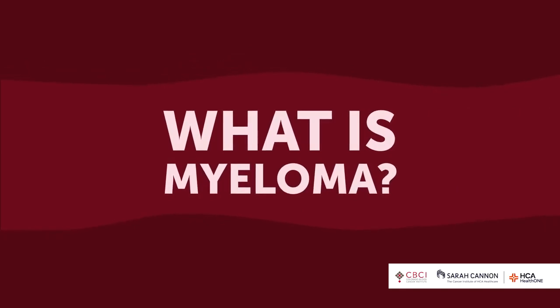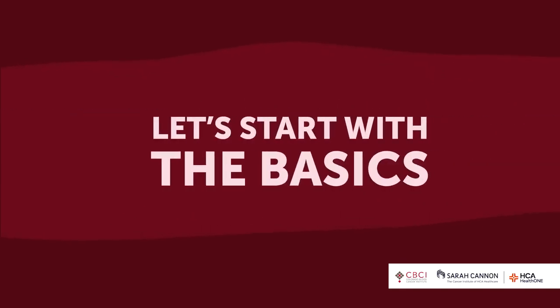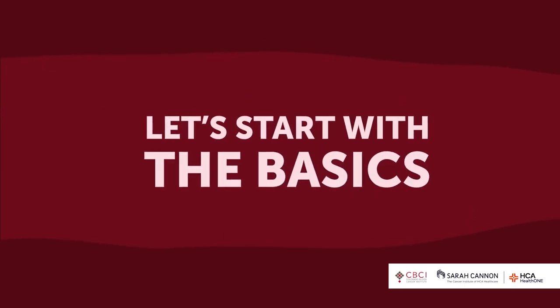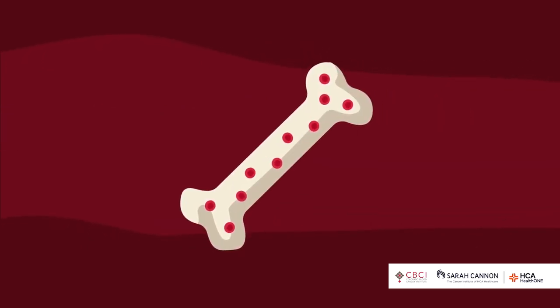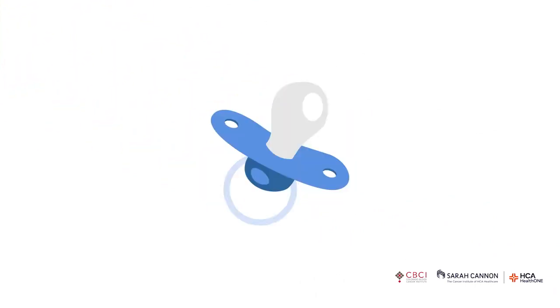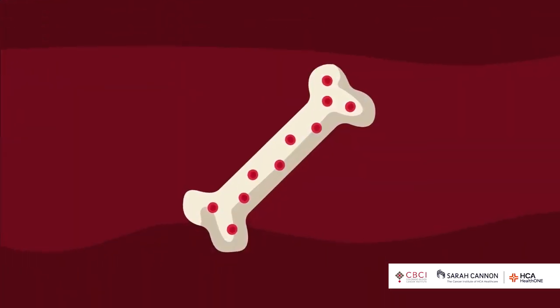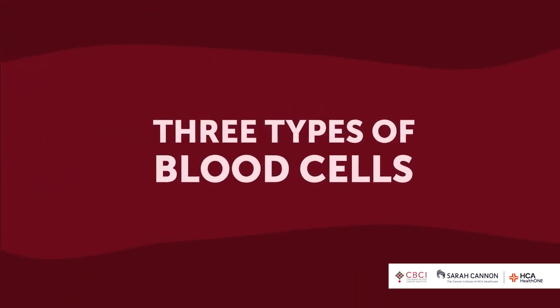Myeloma is an immune cell floating in the bone marrow, making a protein that's causing you problems. Let's start with the basics. Inside bones, our blood-making stem cells called hematopoietic stem cells make our different blood cells. All they know how to do is make blood cells — three main types.